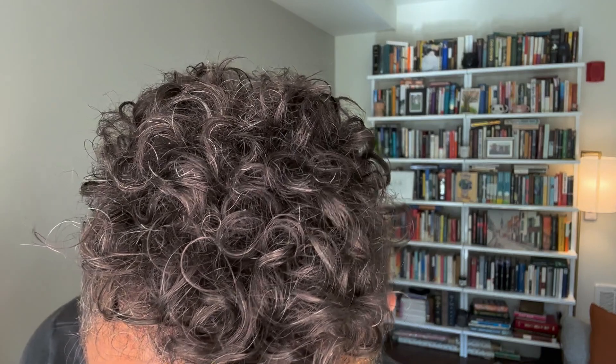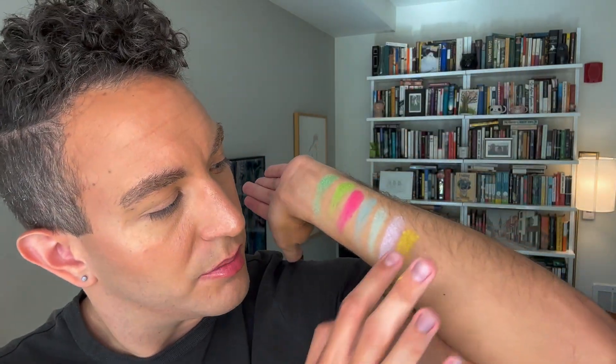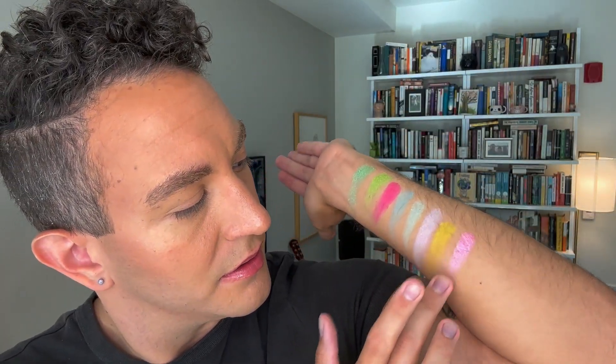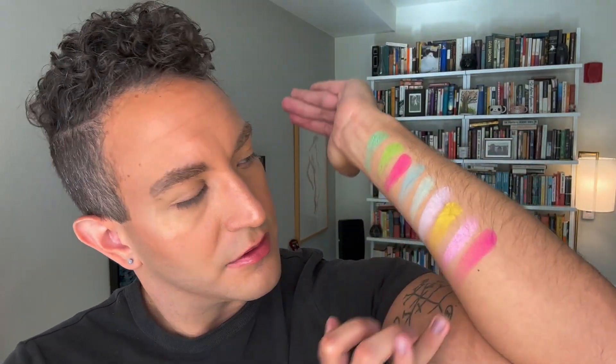Next we've got Star 67, which made me laugh — I was too poor to ever use that. Just a very, very bright yellow. Little Sis is a very bright pink, very creamy feeling, and there's maybe a little bit of shift to it. And Whatever is this really pretty fuchsia. The yellow swatched pretty well for just a bright, almost neon yellow. This pink is very creamy and has a little bit of a blue sheen to it. And then there's the fuchsia — really pretty.